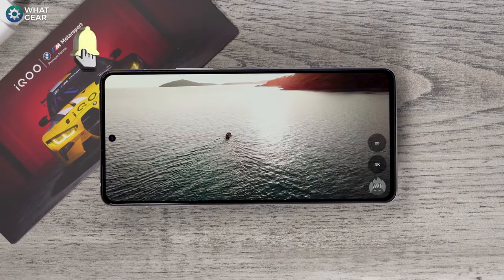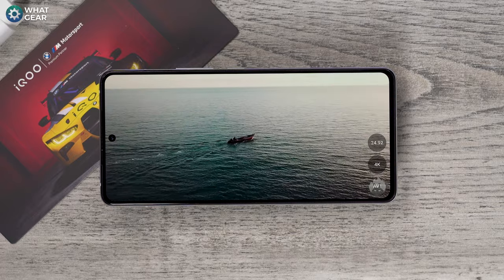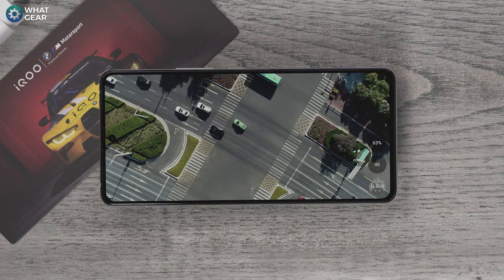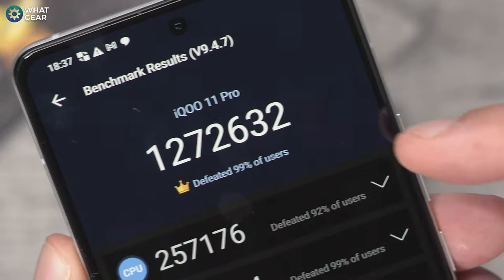Let me know in the comments at this point in the video — do you think the IQ11 has the minerals to defeat what you consider to be the current number one Android flagship? If this phone already sounds good, you need to stick around because it gets even better.